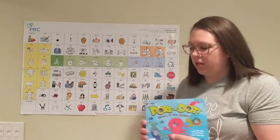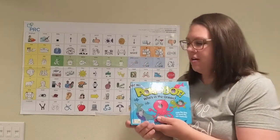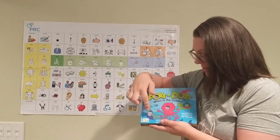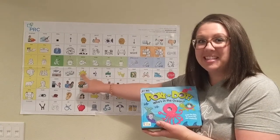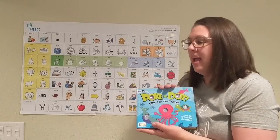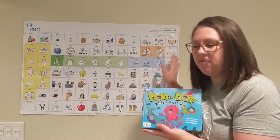Hi, today we're going to read the book 'Poke-a-Dot: Who Is in the Ocean?' Look, we have dots and we can push them down — I think we are going to like it, it's going to be fun! My name is Gina Antrim, I'm an AAC and SLP, and I have been for the past nine years. The board I'm going to be providing aided language input on is the LAMP Words for Life poster board.